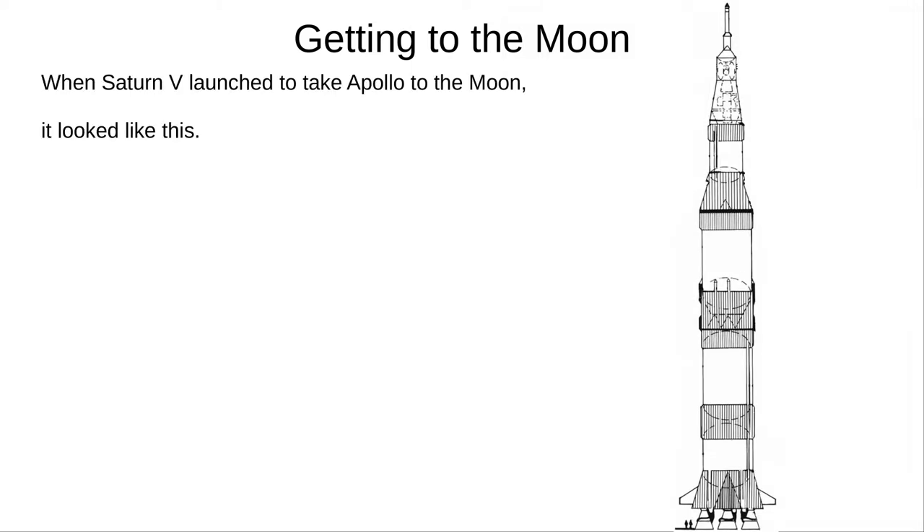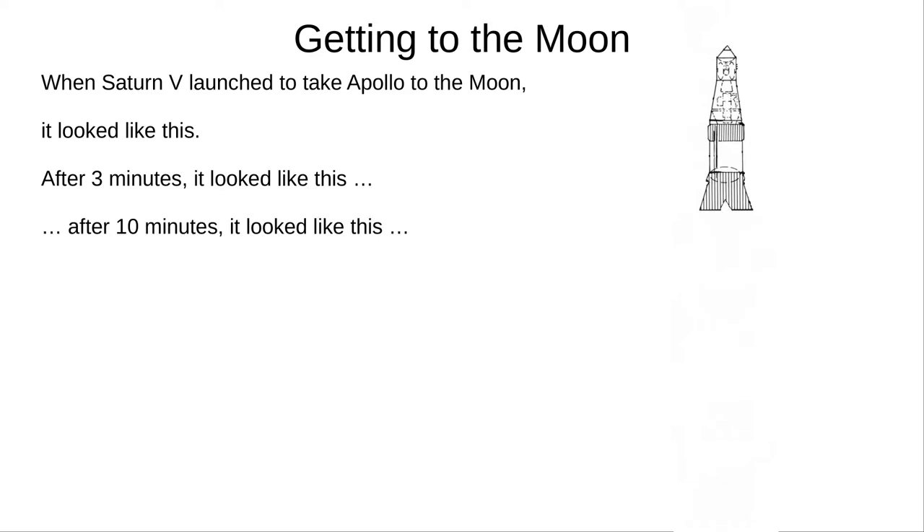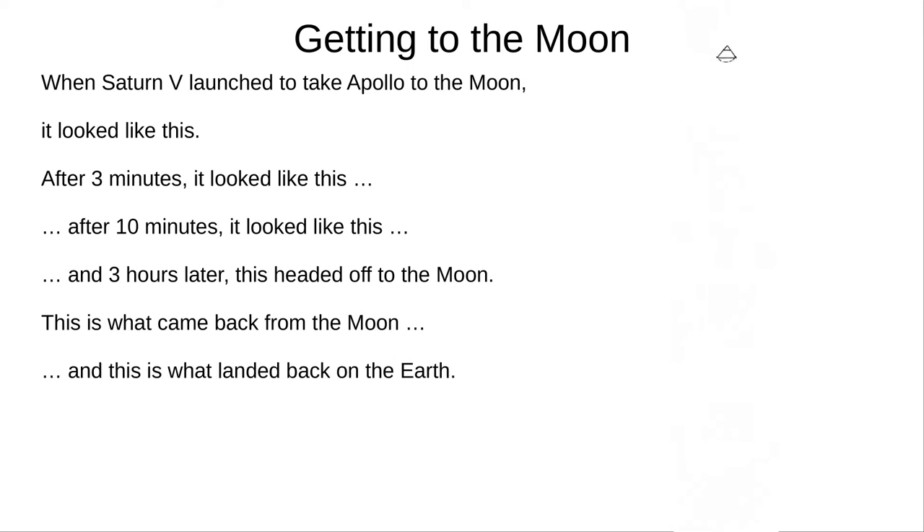Here is a diagram of Saturn V on the launch pad. Three minutes after launch, when it had ditched the first rocket stage, it looked like this. After 10 minutes, this was left. And three hours later, this much headed to the Moon. This part left the Moon's orbit, and this splashed down in the Earth's ocean, with barely space for three astronauts and some souvenirs.